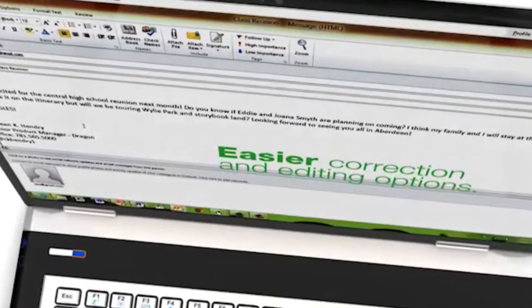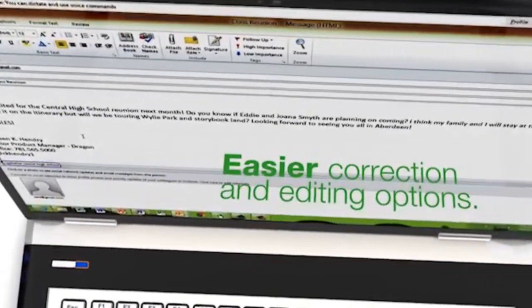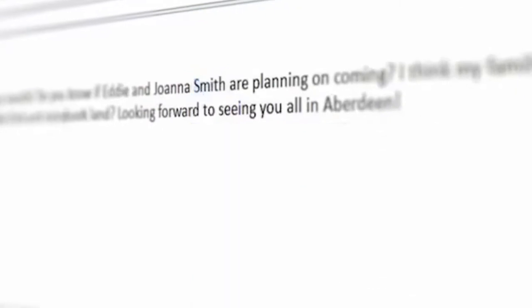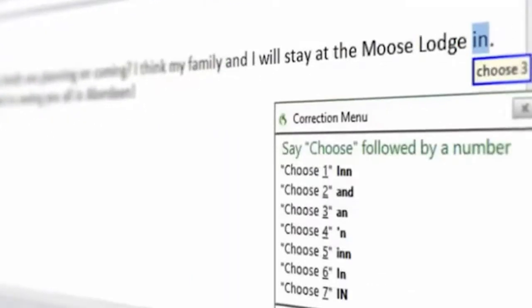And in the unlikely event that you need to make a correction, Dragon 12 makes it faster and easier by presenting more likely choices for alternate words or phrases. I'm really excited about Dragon 12 and I'm sure you will be too.